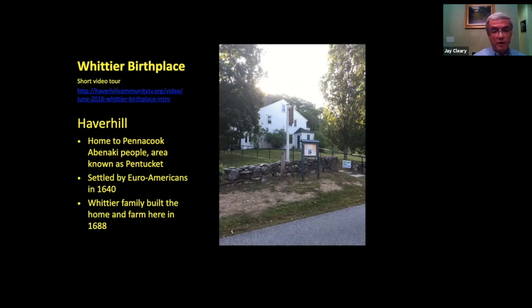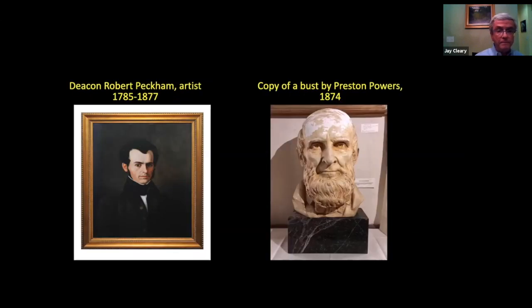We had talked about the Pennacook and Abenaki people living in the area called then Pentucket, later named Haverhill once the English settlers arrived in 1640. On the left-hand side is a portrait — a painting done by Deacon Robert Peckham, an artist from Bolton, Massachusetts, who was an abolitionist. The interesting thing about this portrait is the original is on loan to the National Portrait Gallery in Washington DC as part of an exhibit. On the right-hand side is a bust done in 1874 by Preston Powers — the comparison between the young Whittier, the abolitionist, and the older Whittier, known as one of the fireside poets.